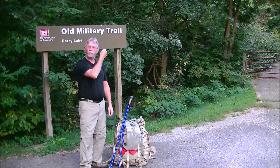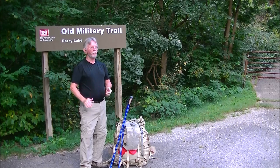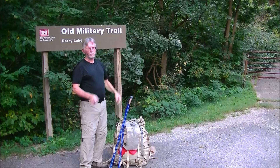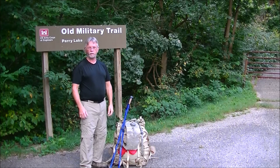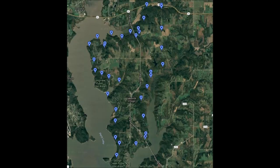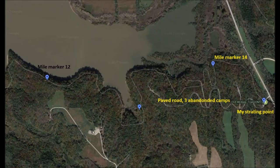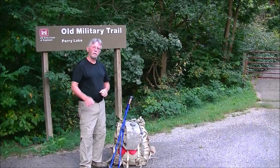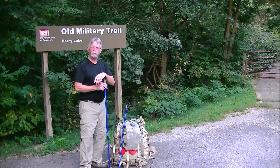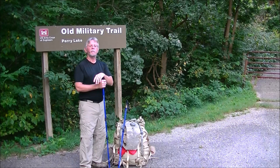Hi guys, how you doing? Out here at the old military trail again in Northeast Kansas. I usually take the abandoned road up to the abandoned campgrounds and camp in that area. Today I'm going to be hitting the trail itself — it is a 30-mile trail. Also trying out some new walking sticks, never used them before. We'll see how that goes. Let's hit the trail.